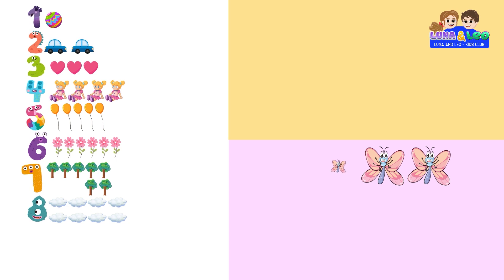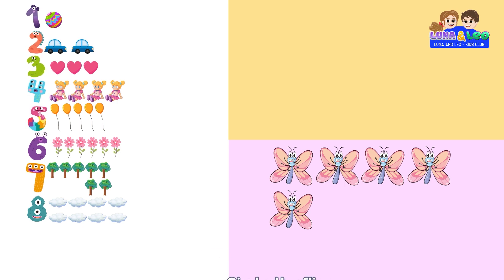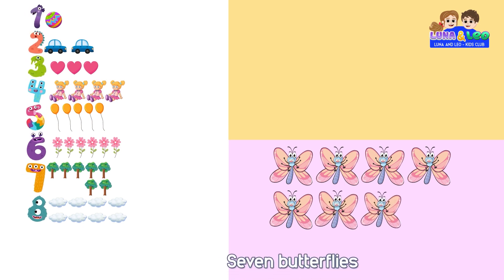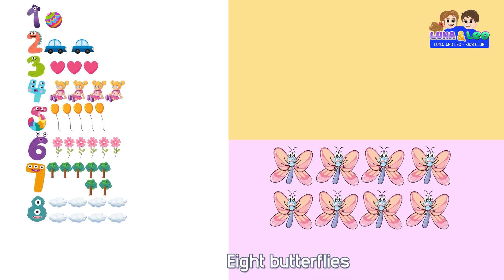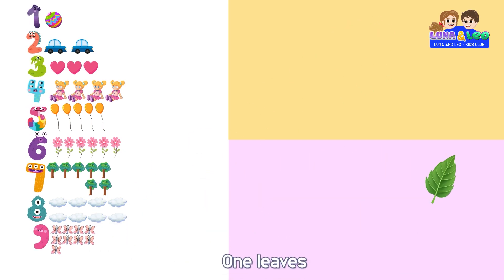1 butterfly, 2 butterflies, 3 butterflies, 4 butterflies, 5 butterflies, 6 butterflies, 7 butterflies, 8 butterflies, 9 butterflies, 9.